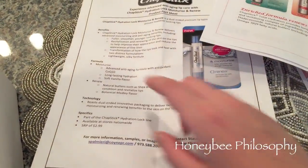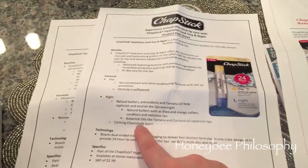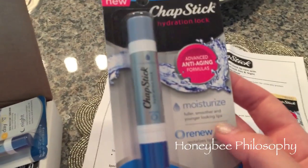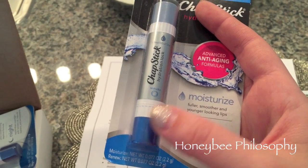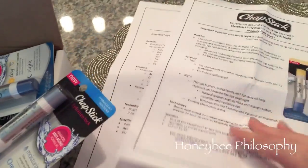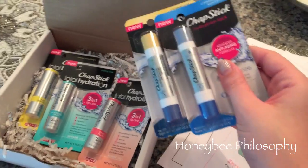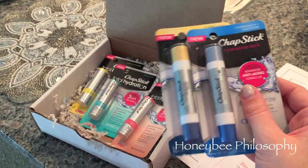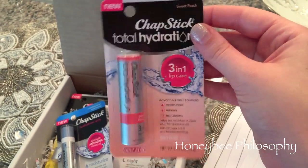It has chamomile as a soothing ingredient, and there's also a blue tube with one side for moisture and one for renewal — natural butters for revitalizing and younger-looking lips. I will try these out, and if I like them I'll definitely speak about them on my channel — probably even if I don't. I'm going to try the peachy one first because I love peachy lip bombs.